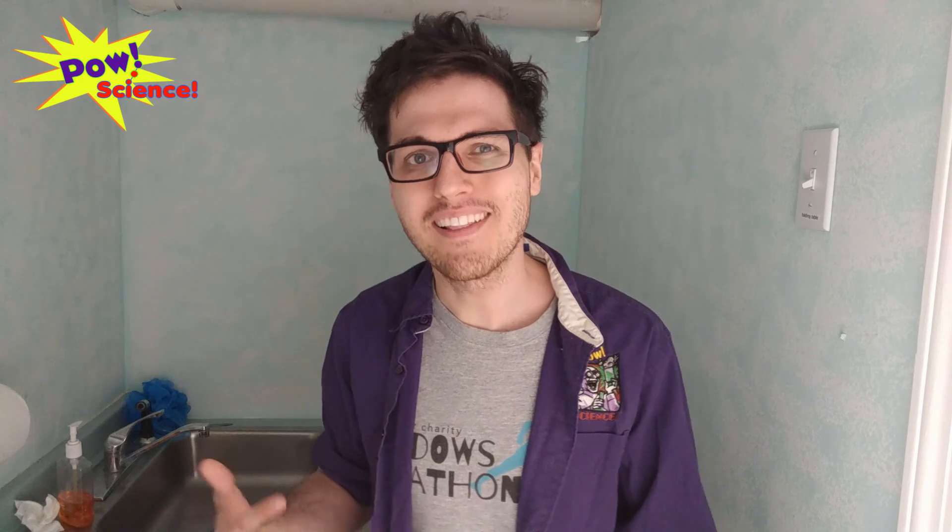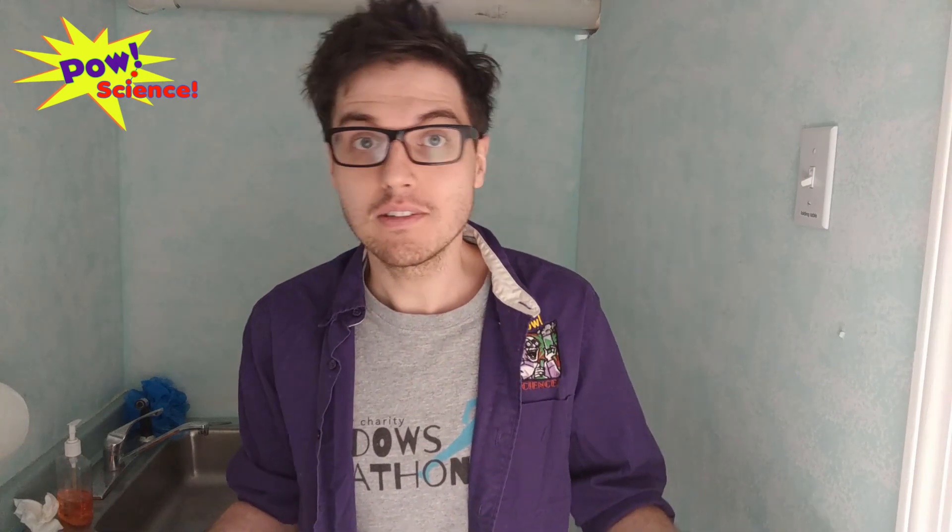If you are not already taking nature walks with your family, you totally should be, because it's a really good way to get out of the house for a little while. And if you know what to look for, it can actually be just as educational as spending some time doing some science. So I'm going to get my act together and take you outside, and I'll see you there.